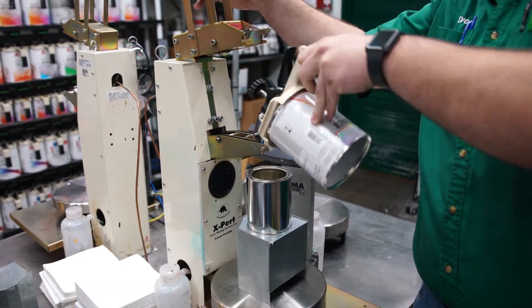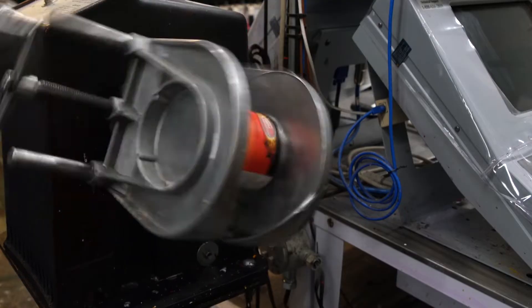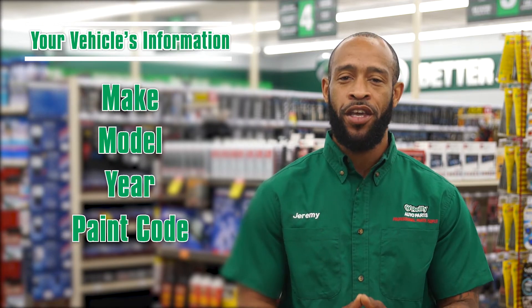The brand of paint will vary depending on the store, but the process of getting it mixed and ready to spray is the same across all our paint store locations. To ensure you're getting the perfect shade of custom paint, we'll need the following information: your vehicle's make, model, and year, and your vehicle's paint code.